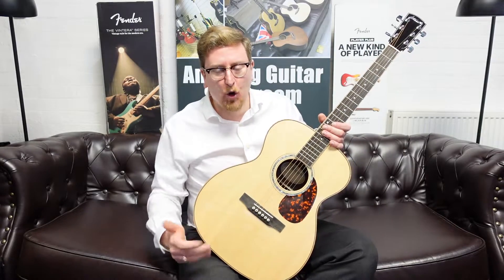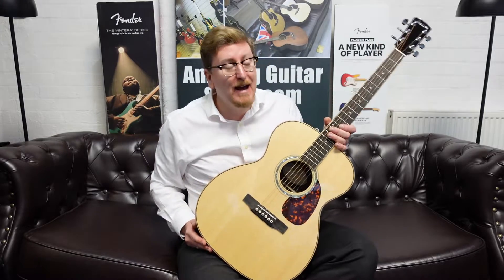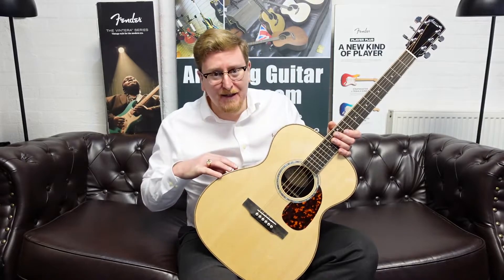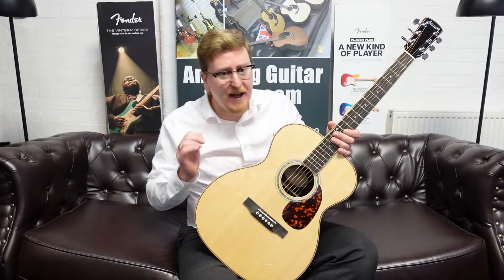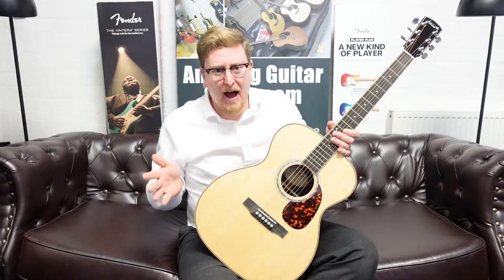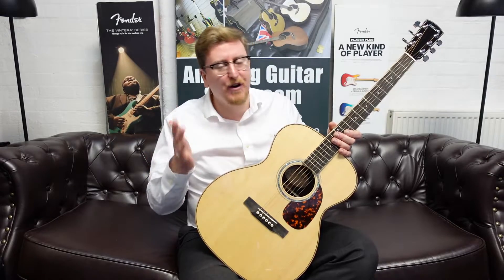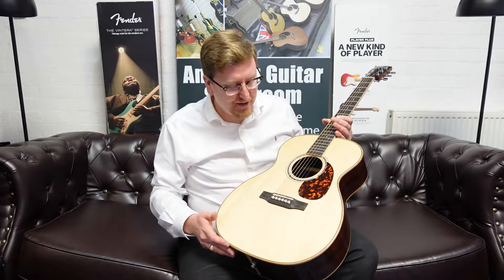Hopefully this video has been helpful. Don't forget to subscribe to the Rimmers Music YouTube channel where we've got videos coming every single day on all sorts of different products — unique listings like the Larravée guitars, Taylor guitars, Yamaha, Kawai, used products — we've got you covered here at Rimmers Music. Thank you very much for watching, you guys take care and I'll see you soon. Bye bye.